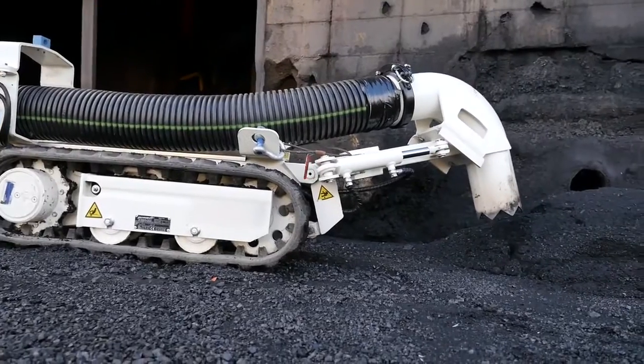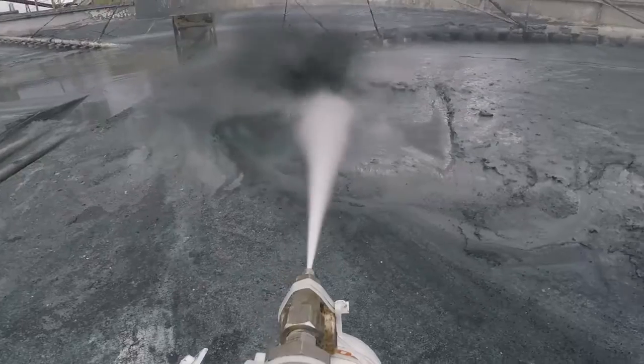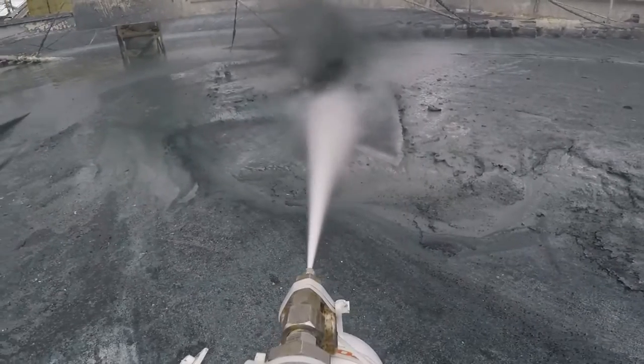The versatile M1RV vacuums in conjunction with water blasters and an auger, fracturing solid debris for easier removal.